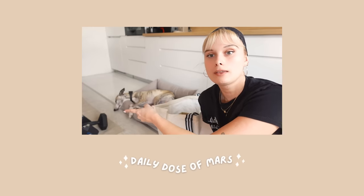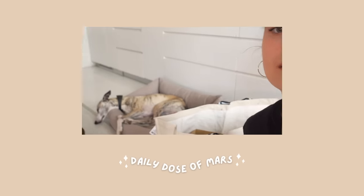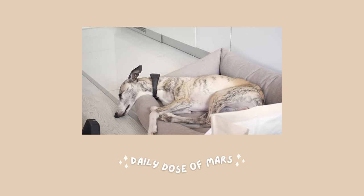Do you see this? Oh my god Mars, how can you sleep like this? You're the cutest — you know that?